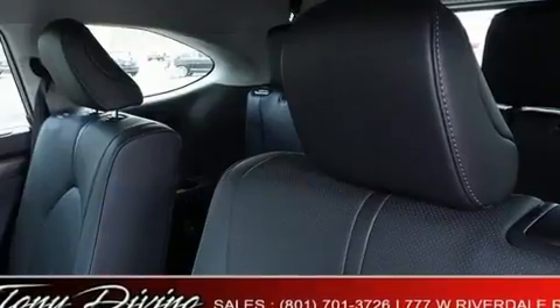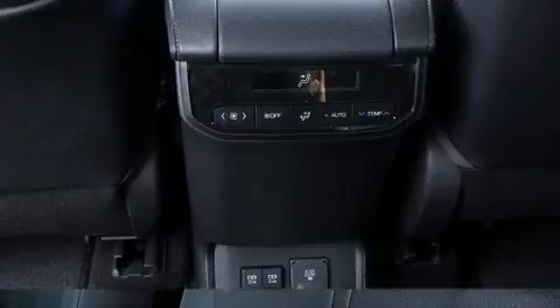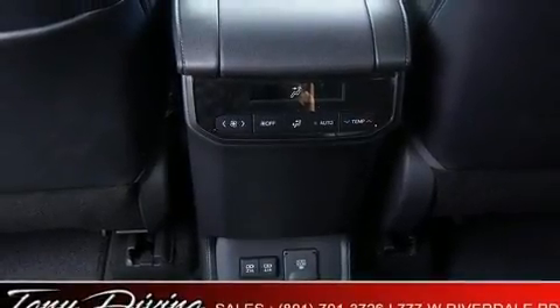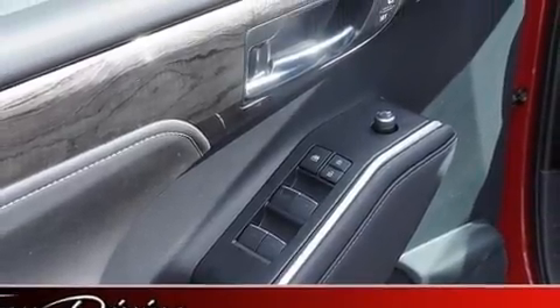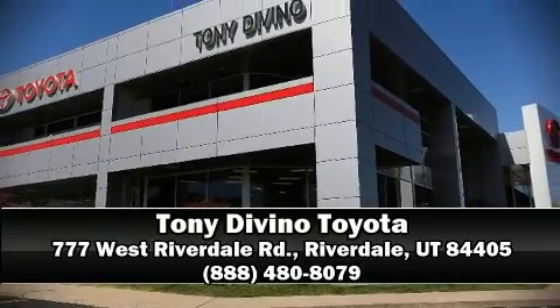Four-wheel disc brakes with ABS and electronic stability control supplement the mechanical systems, helping you maintain precise command of the roadway. Our experienced sales staff is eager to share its knowledge and enthusiasm with you — call now to schedule a test drive.